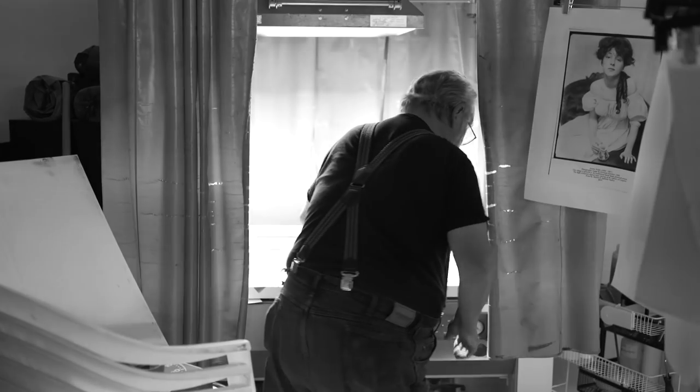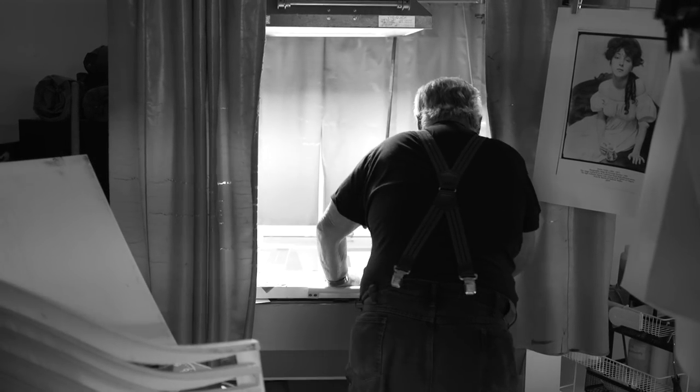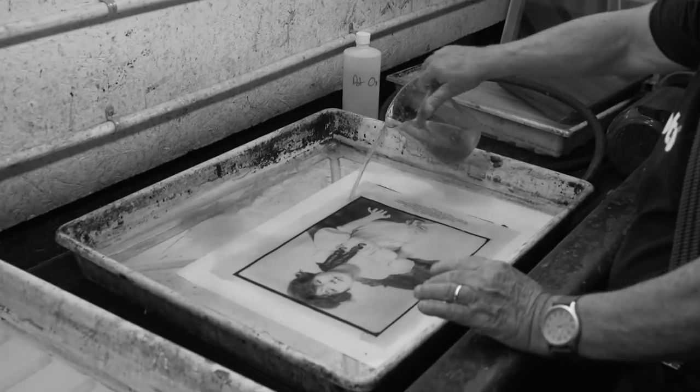Richard has been very successful at adapting formulas for current chemistry and availability. He's been very successful at keeping his finger on the pulse of the photographic community. My job at Bostick & Sullivan is to run the research lab. We have the only full-time research lab that I know about in early photographic processes.